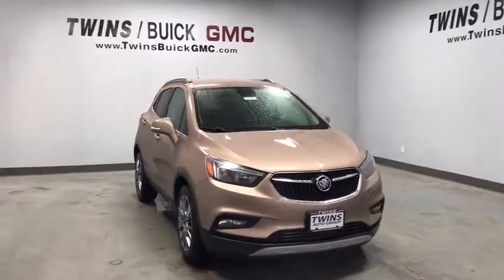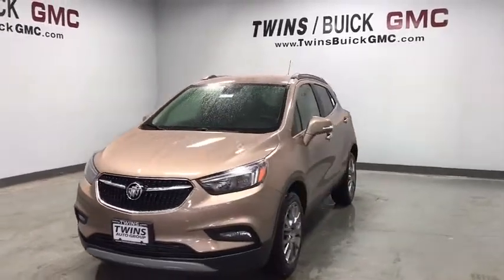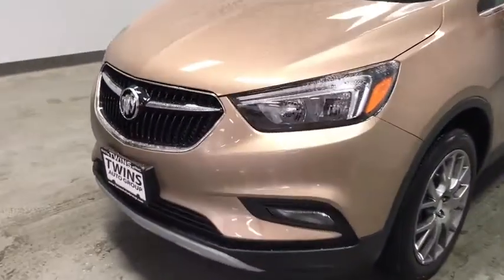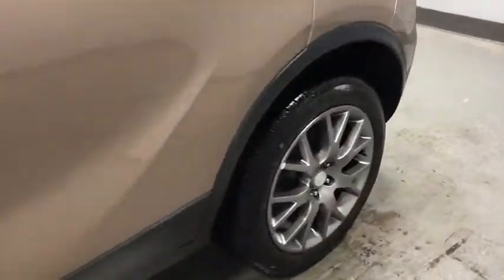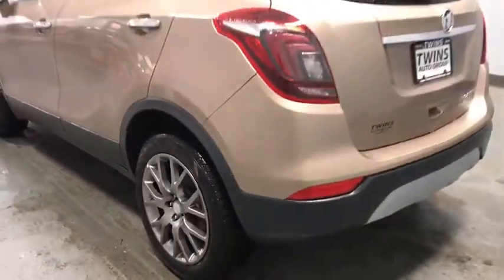Take a ride in the 2019 Buick Encore. The Encore captures Buick's traditional strengths while demonstrating luxury and style in a petite size. It's amazingly quiet at freeway speeds and the suspension engulfs pavement imperfections, providing passengers with a pampered ride.